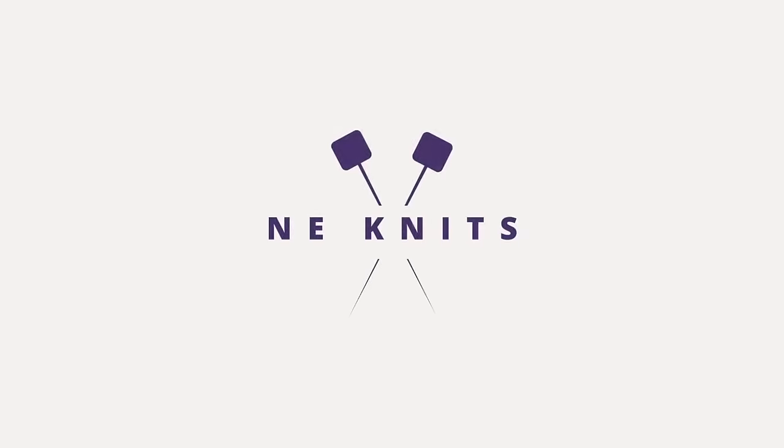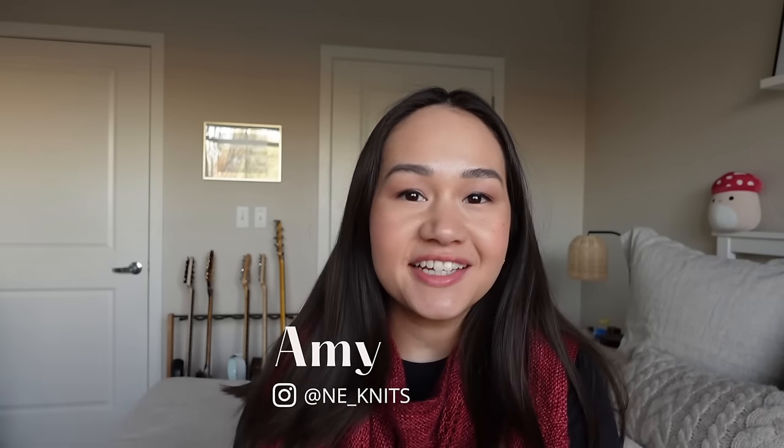This goes in the pile of things that need to be knit ASAP because it's so close to Christmas. Hi everyone and welcome back to my channel Knee Knits, my name is Amy and here I talk about all things knitting. Today's podcast episode number 26 where I'll be sharing what I've been knitting for the past two weeks.